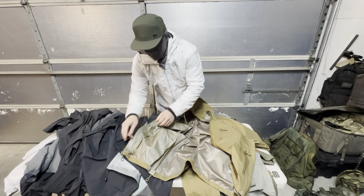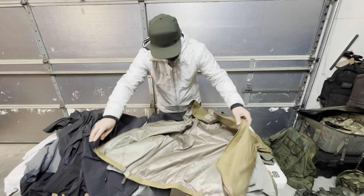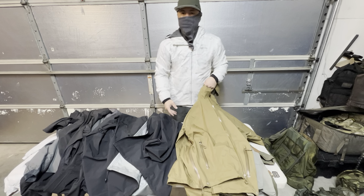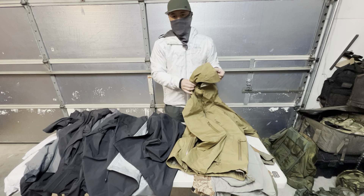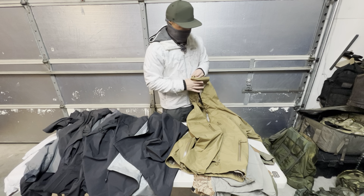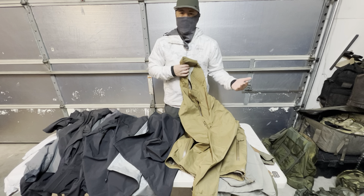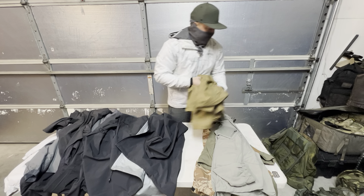Nice hardware on the drawstring closure. Overall just a great jacket. I haven't actually worn this yet — I just bought it. It comes in black and coyote tan. I bought the coyote since I've already got a black one. Sometimes nice to have a backup shell jacket.